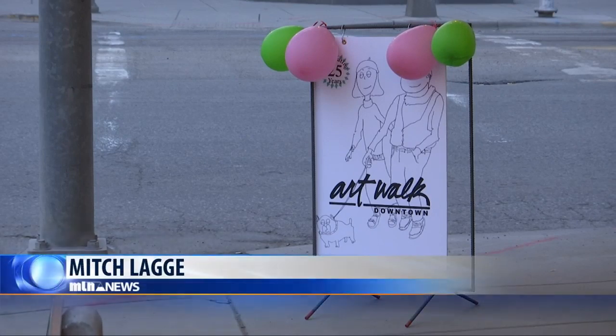In Billings, Mitch Lagee, MTN News. The Billings Art Walk is held six times per year, so if you missed the walk tonight, keep an eye out for their next one scheduled — it's on June 7th.